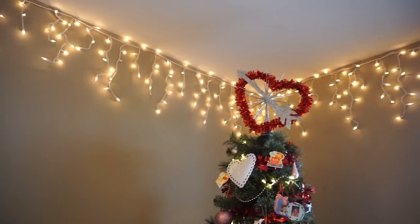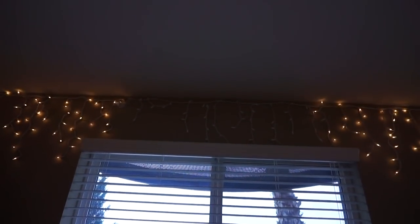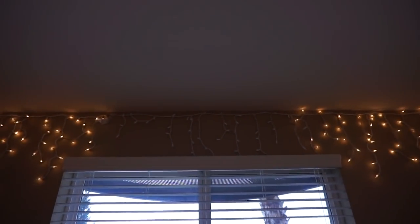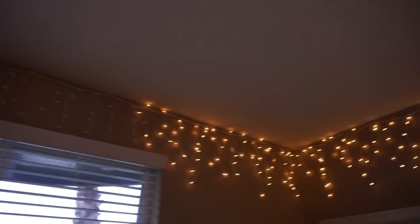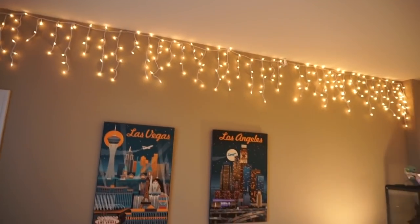It is so cozy. But this section went out, which is such a bummer. So I think after Valentine's they'll finally come down, but for now I just love the bonus twinkle in here.